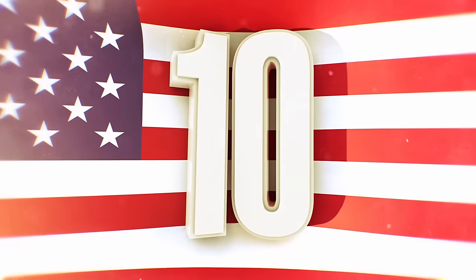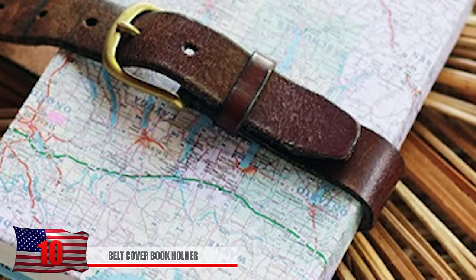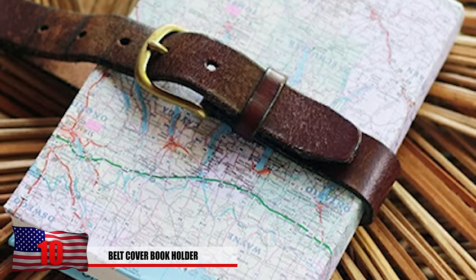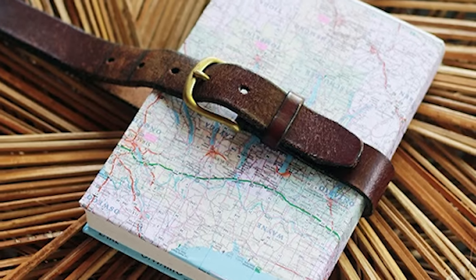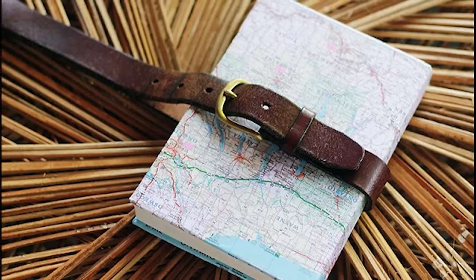Number 10: Belt Cover Book Holder. Some people don't want to carry around huge backpacks to hold all their things. Well now you don't have to. With the belt cover book holder, you can just strap things around your waist and walk around. Everyone will think you're the coolest kid in class. Make that sleek fashion statement wearing one of these that all your friends will be jealous of.